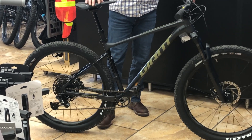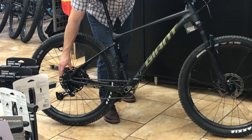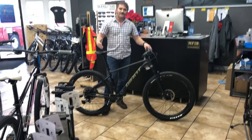This bike does have the 27.5 plus tires — they are 2.6 wide — so you're going to get a lot of traction going around corners. And as opposed to the Fathom 2, you actually get the NX drivetrain instead of the SX drivetrain.